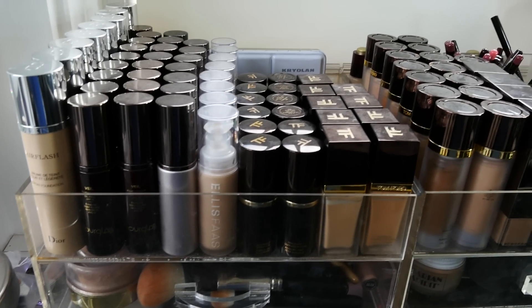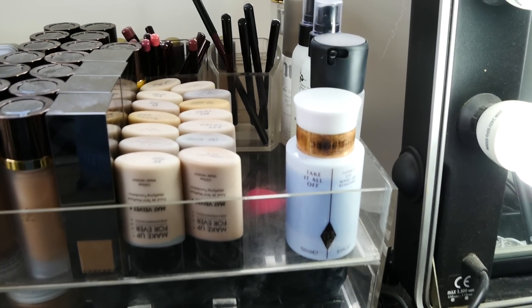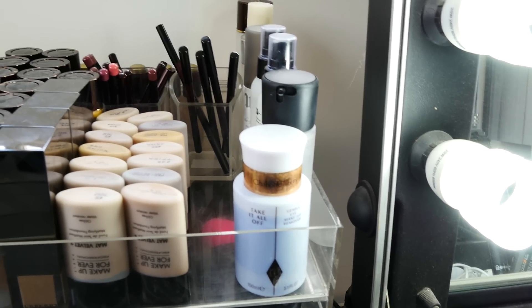These are foundations — all these are foundations. More foundations, a few eye pencils, and some fixing sprays.